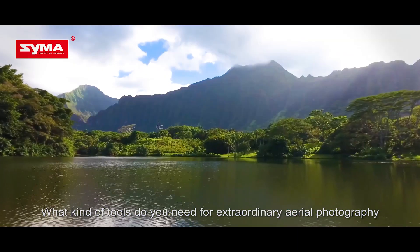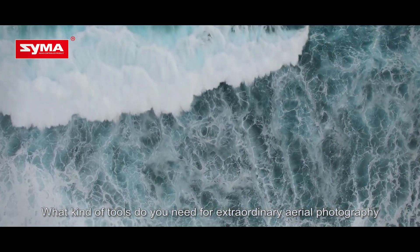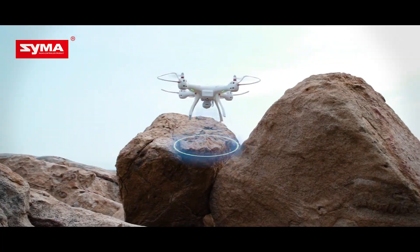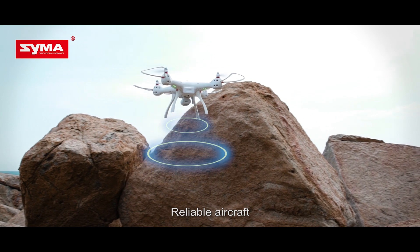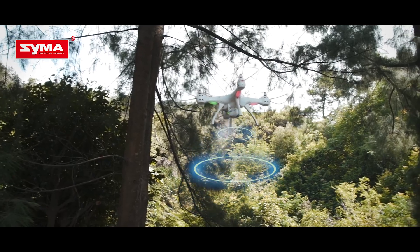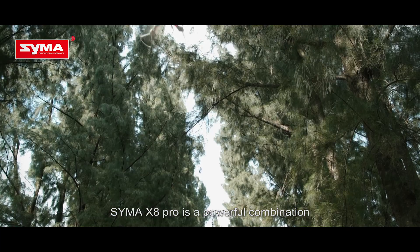What kind of tools do you need for extraordinary aerial photography? An HD camera, reliable aircraft, and remarkable intelligent manipulation. The SEMA X8 Pro is a powerful combination.